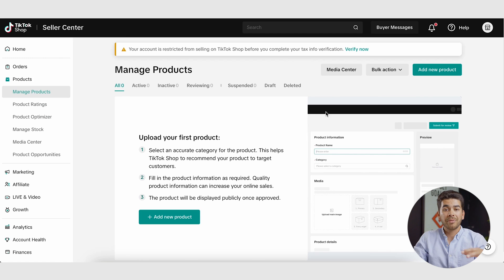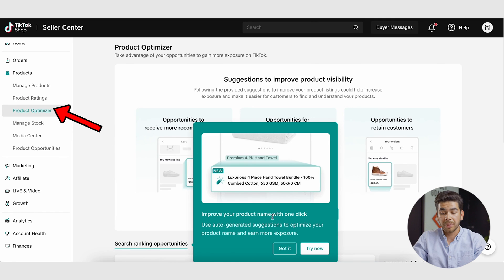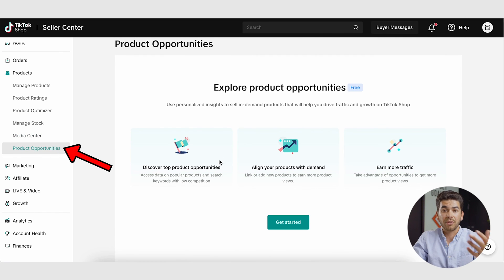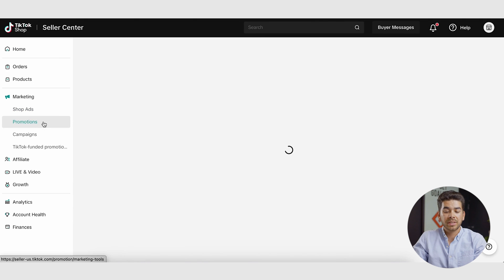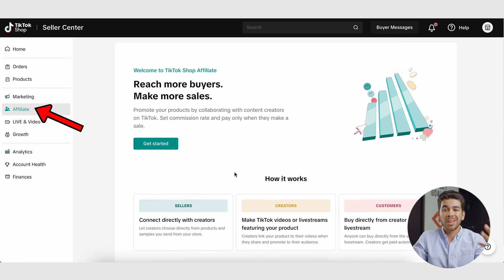If you go to products, once your Shopify store is connected, your products will populate here. You can also add new products by hand or in bulk. Here you can view product ratings and optimize each product in the product optimizer. There's a media center for all your product pictures, and a neat section to explore product opportunities to help you discover new products to sell. Under marketing, you'll find promotions, campaigns, and TikTok-funded promotions. There's also an affiliate page where you can sell other people's products through an affiliate program — so you don't have to have your own product.